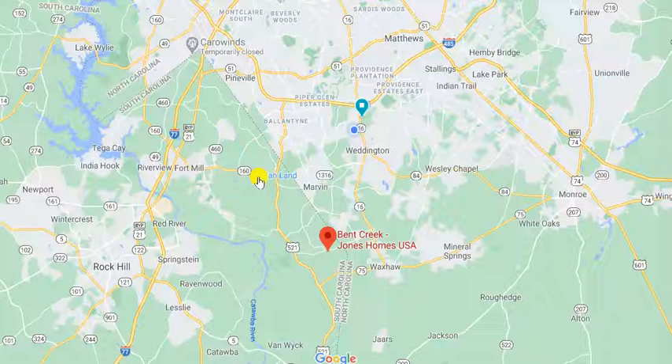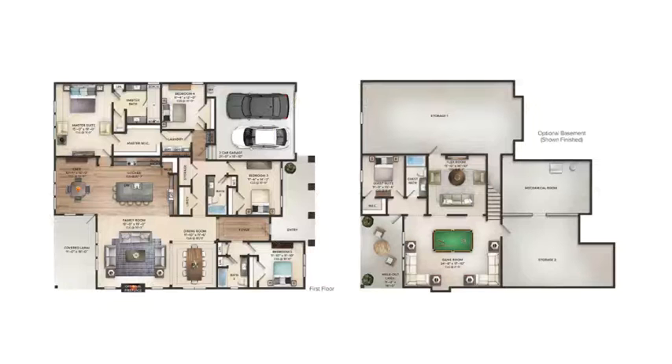At the end of this video, there'll be some Bent Creek videos for you to look at. We've got this Jones Homes model called the Davenport. Now if you want to build it with a basement, they can add this — Jones Homes owns and controls the lots at Bent Creek. Taylor Morrison's in closeout mode and there are some resales, but this one is the model home. I want to show you the floor plan and walk you through it so that when you see the video here in about 60 seconds, it'll really make sense to you.